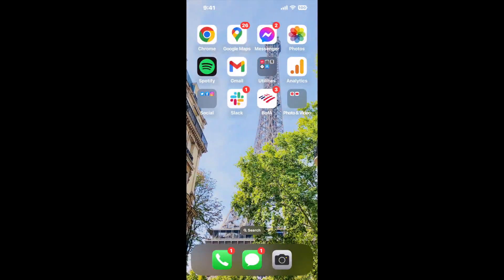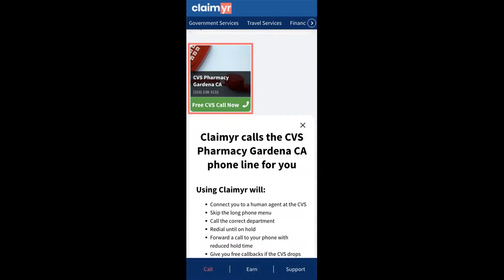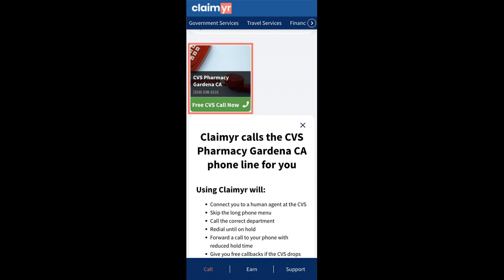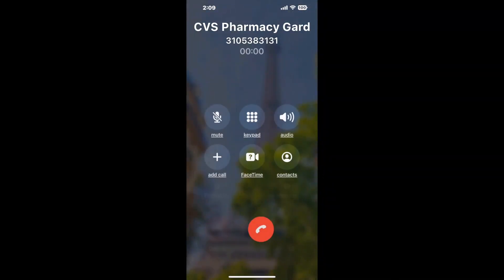I built a calling tool. To use it, open up your browser, go to claimer.com, and search for the CVS Pharmacy Gardena CA option. Claimer can automatically call any phone line for you. It'll connect you directly to a human at CVS Pharmacy Gardena CA. It dials the number and stays on hold for you while it waits for an agent to take the call.